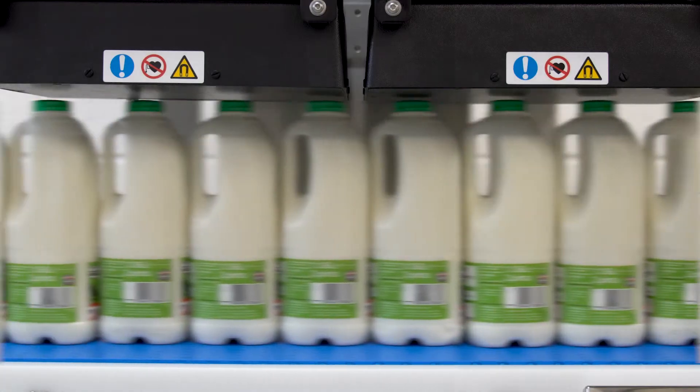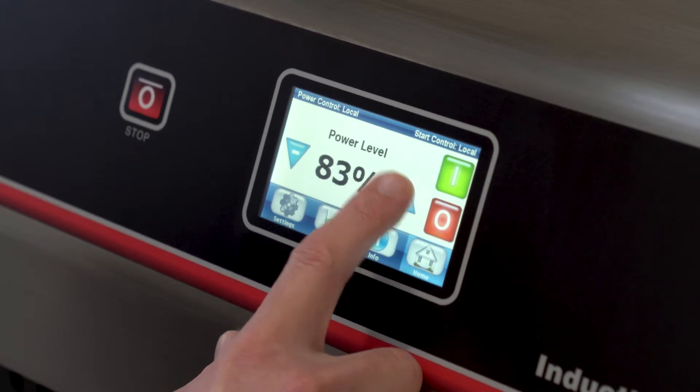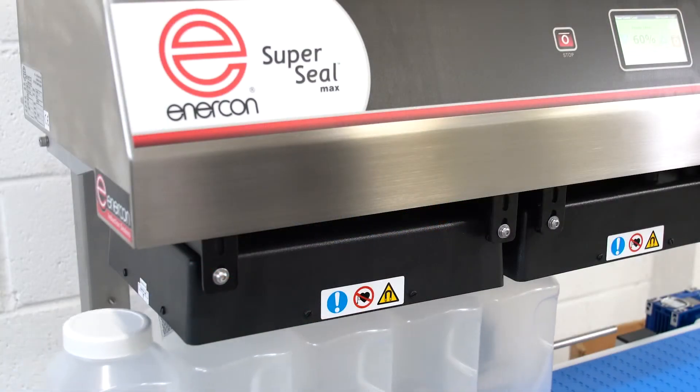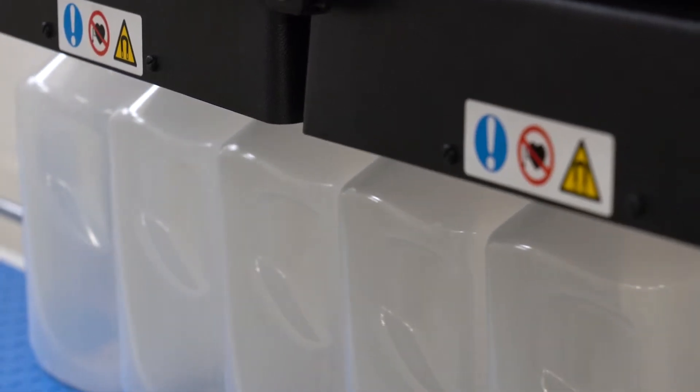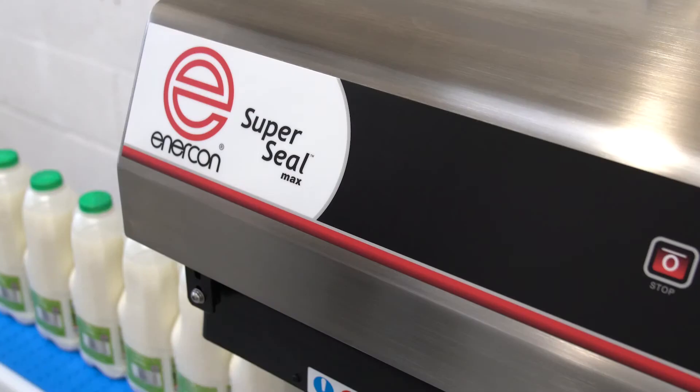For higher line speeds, Enercon's top-of-the-range SuperSeal Max offers twice the sealing power with all the SuperSeal Touch features and connectivity. It's the machine of choice for the largest food and beverage industry manufacturers in the world, running continuously 24/7, 365 days a year on the fastest production lines in the world.